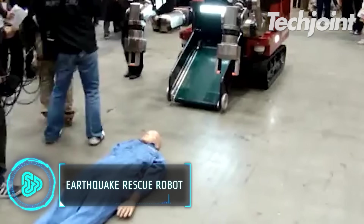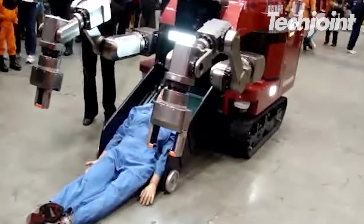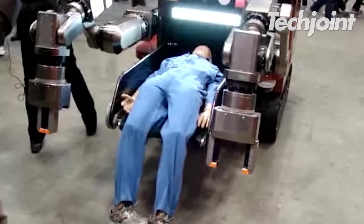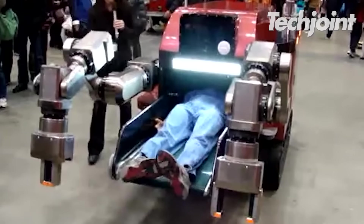This hazmat robot is made to deal with emergencies where personnel cannot safely manage certain situations. It rescues people stuck in disasters like fire and earthquakes and provides them oxygen urgently. Simple artificial intelligence and programming have paved the way for these kinds of machines.